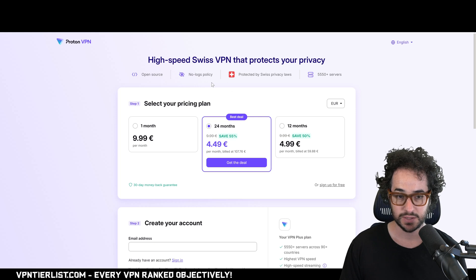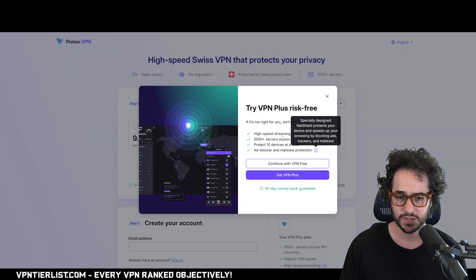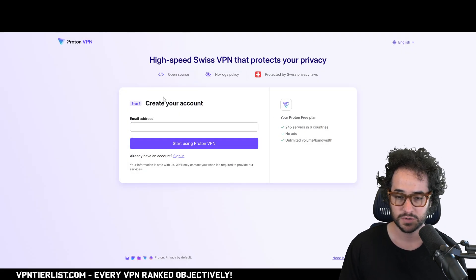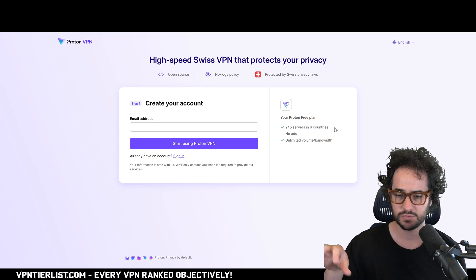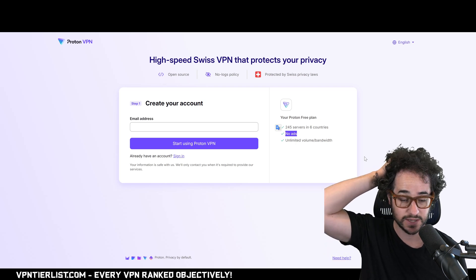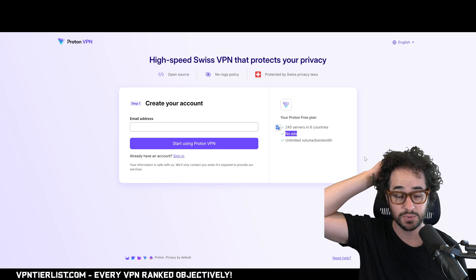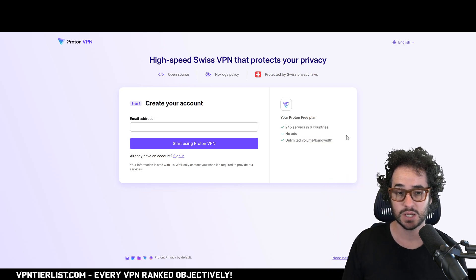ProtonVPN has a free plan with some restrictions — they obviously want you to pay for the full version. On the free plan, you get 245 servers in six countries, so you really only have six countries to choose from. You get unlimited volume and bandwidth, which is good, but there are speed restrictions. It does not include streaming compatibility, meaning you can't unblock websites, but there are no ads.